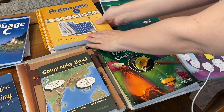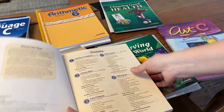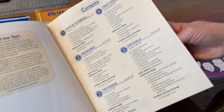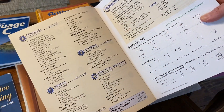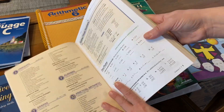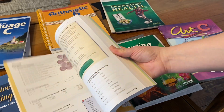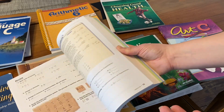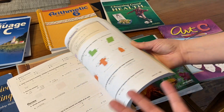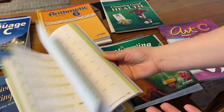Moving on to arithmetic — this is the workbook they do along with the class. At the beginning it tells you what they're going to be addressing: whole numbers, measurements, factoring, fractions, decimals, percents, graphs, geometry, algebra, and practical arithmetic. It's a spiraled curriculum, so students received an introduction in earlier years and every year they add more and more, which really helps with mastering the skills needed in arithmetic.